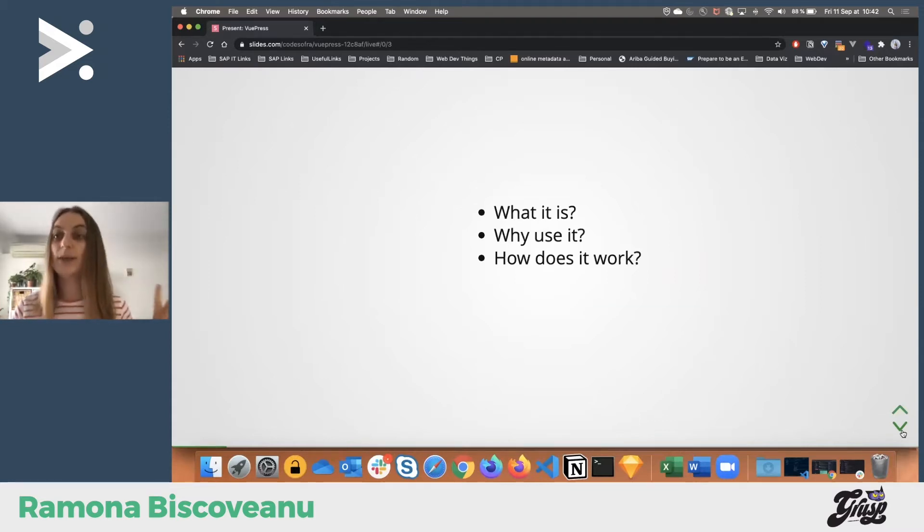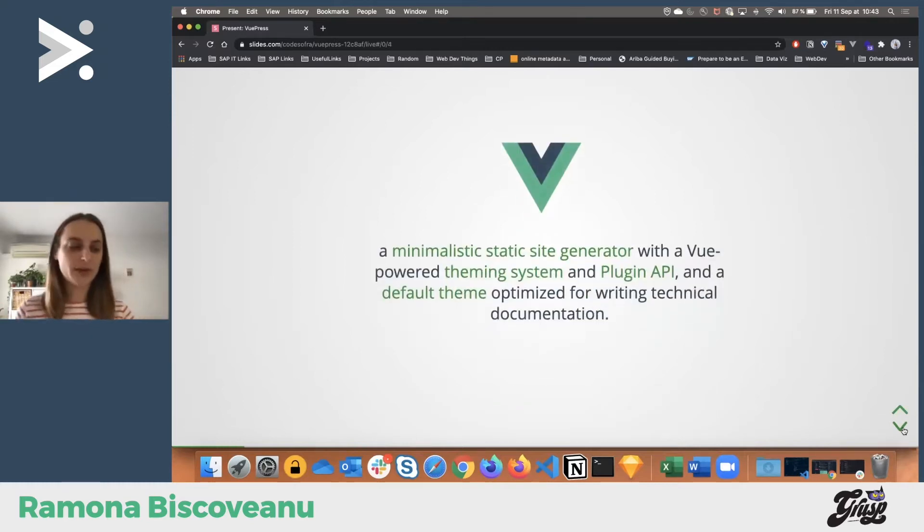Sorry if you hear any noise — my neighbors are renovating, something I can't control. Also a small disclaimer: when I was planning this session a long time ago, I had envisioned different plans. Lots of time has passed, lots of events have happened, so I slightly moved from that. Let's jump into it — so what actually is VuePress?